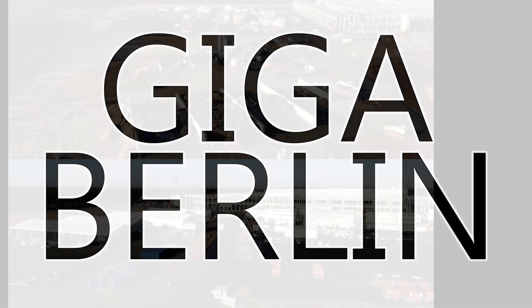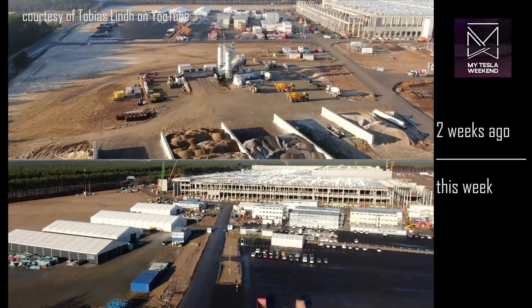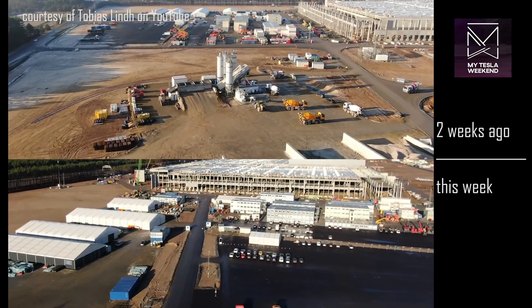Giga Berlin. There is fast nichts to report — approximately nothing — because the site has been largely dormant for the past couple of weeks. Here we're showing not one week of progress, but two, and you'll see there just ain't any. The closest to an official word we can get is that they are indeed awaiting the 100 million euro damage deposit.